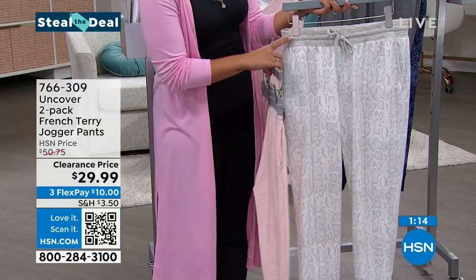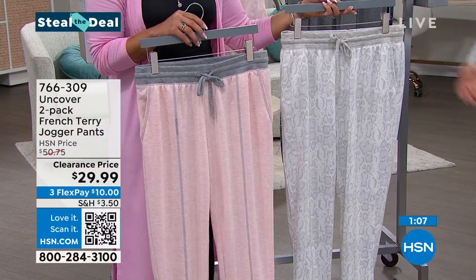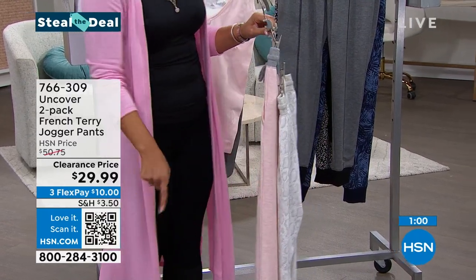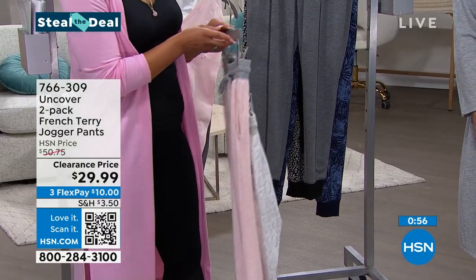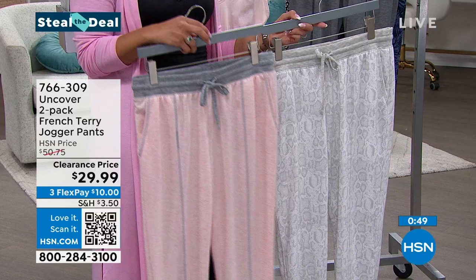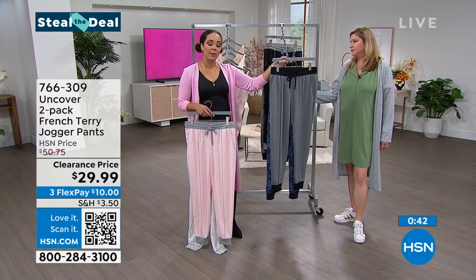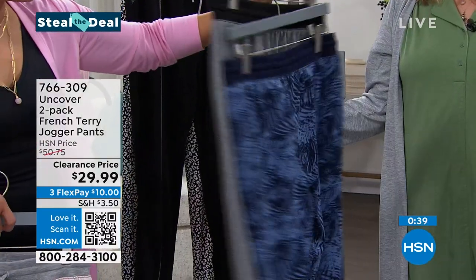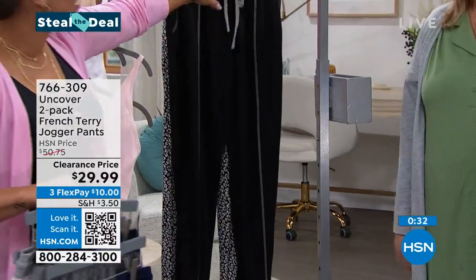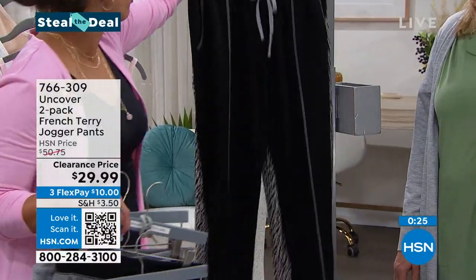Joggers are what you make them — it's supposed to be a semi fit, but if you want a little more relaxed you can go up in size. I love that there's a functional drawstring and pockets. This is a really high quality garment at a great price. Remember that QR code — that's your quickest way to add this to your cart. We do have all sizing right now, extra small to 3X, but we're getting limited.